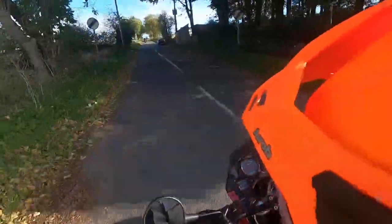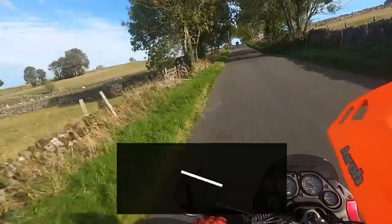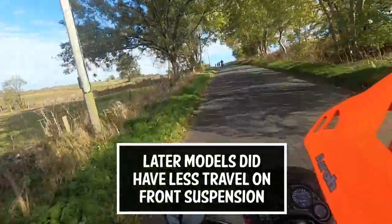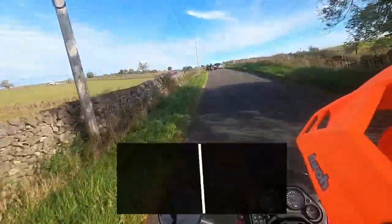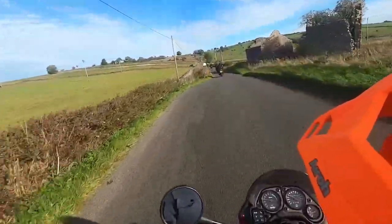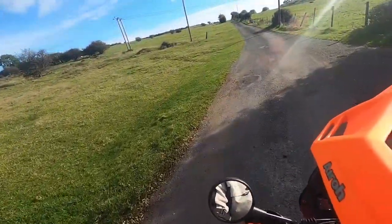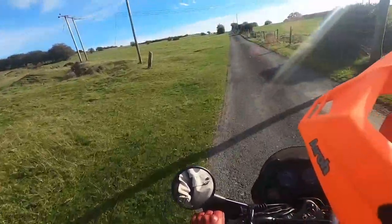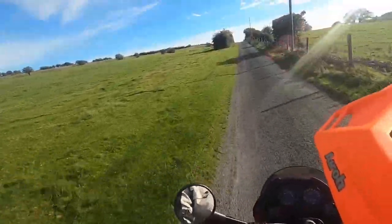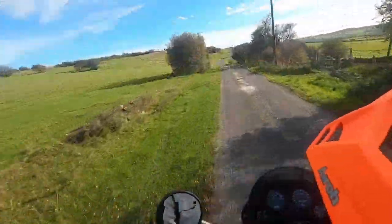Suspension is fairly basic by today's standards but all really good quality. The front has over 8 inches of travel and the rear has a remote preload adjuster plus rebound damping adjustment. The single 300mm front disc provides more than enough stopping power even at speed, and both front and rear brakes are really progressive. The Pegaso will quite happily pull stoppies and is also quite fond of lifting the front wheel.